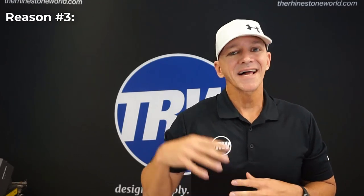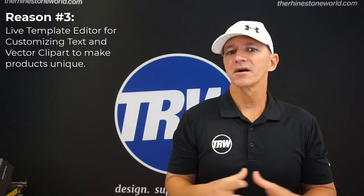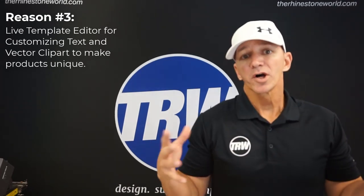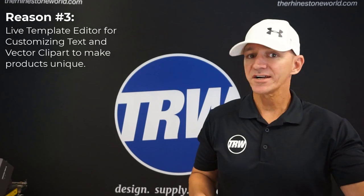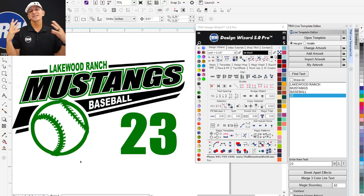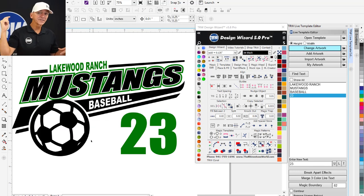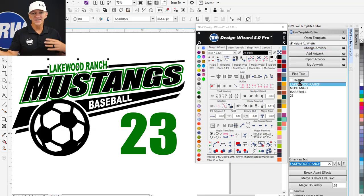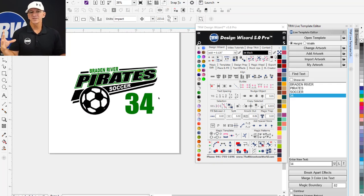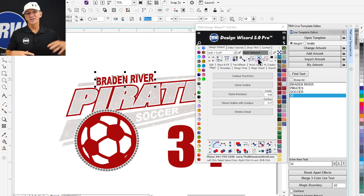Reason number three is how easy it is to edit live templates and different designs. We have thousands of live templates and clip arts on therhinestoneworld.com. Every customer wants something completely customized with their child's name or number, especially for fan gear or team uniforms. Check this out - take this Lakewood Ranch Mustangs baseball live template with a custom number, swap it out to a soccer design, and boom - it's changed to a soccer ball for Braden River Soccer. We can change the custom number and even accent it with rhinestones.